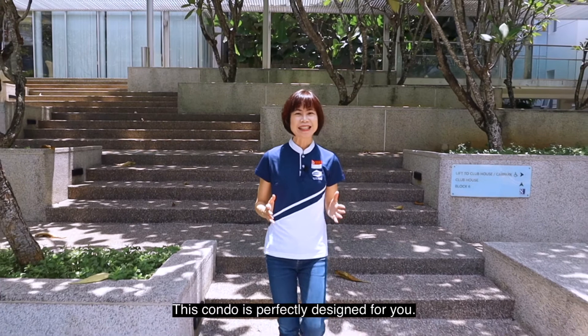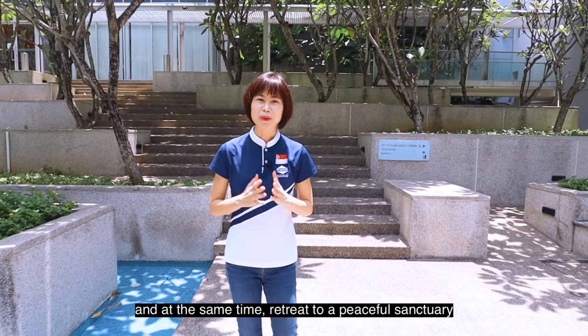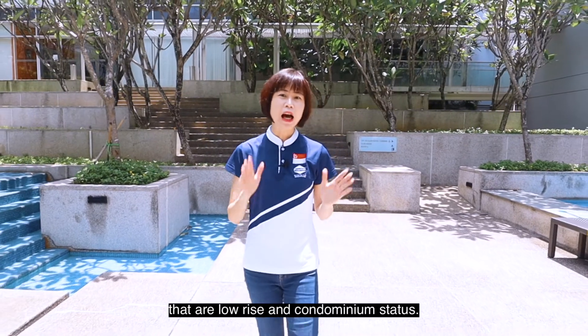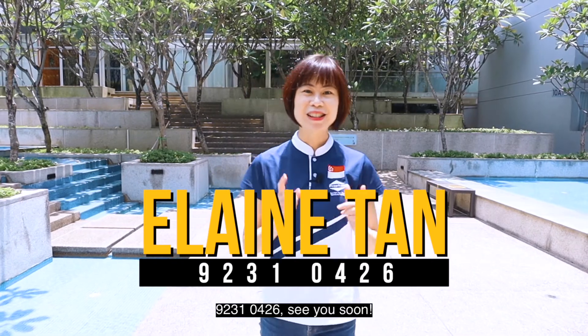This condo is perfectly designed for you if you desire to live near the exciting scenes of Singapore and at the same time retreat to a peaceful sanctuary at the end of the day. In this vicinity, there are only a few condominiums that are low-rise and with condominium status. Hesitate no more — give me a call for more information at 9231-0426. See you soon!